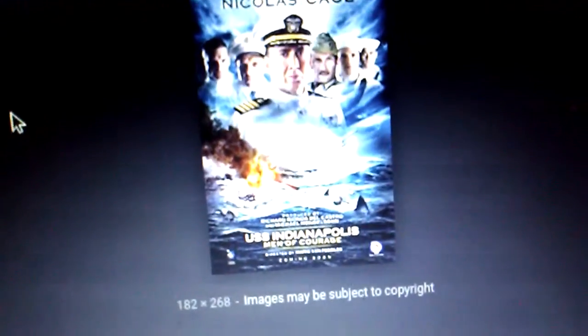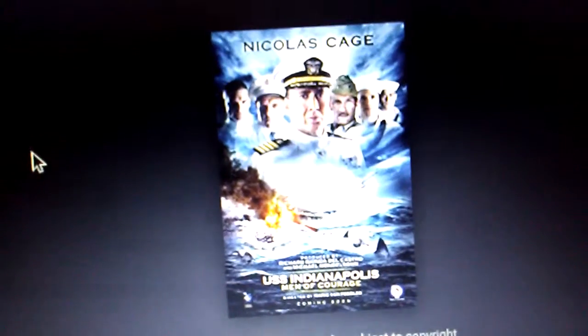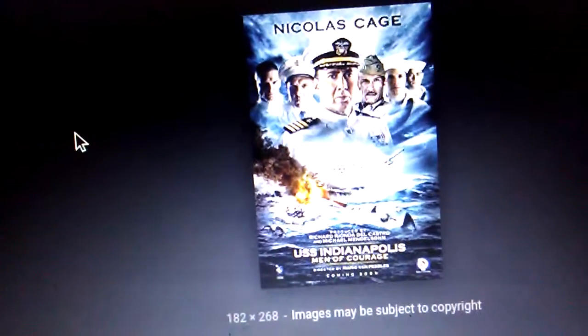The wreck of the Indianapolis was found on August 9, 2017. In 2016, a film titled USS Indianapolis: Men of Courage, starring Nicholas Cage as Captain McVeigh, was made about the ship. This is one of the only few movies made about the ship.